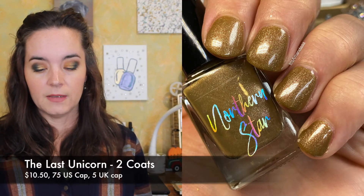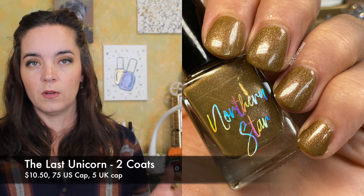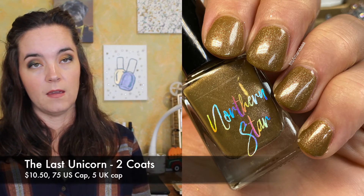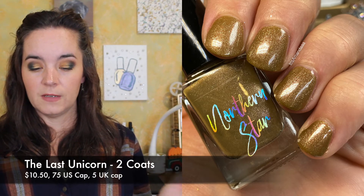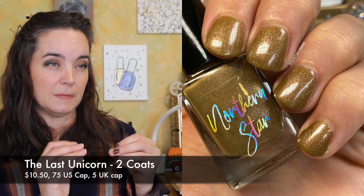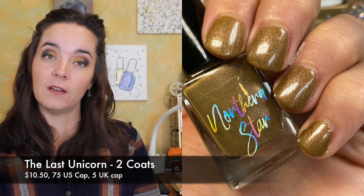The next polish is from Northern Star Polish and this is inspired by The Last Unicorn. It's called The Last Unicorn and this is a brown leaning mustard with some silver flakies and a very subtle red shimmer. There is a cap of $75 for the US Polish Pickup site and for the UK ordering period there's a cap of five bottles. This polish will be $10.50 and it covers in two coats. It looks great mattified. I love this sort of weird Dijon mustard color, I think it's so cool. And that is two coats of The Last Unicorn.